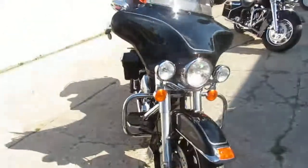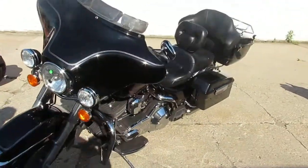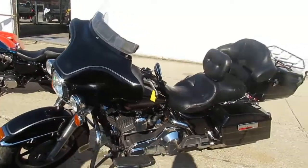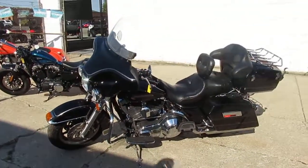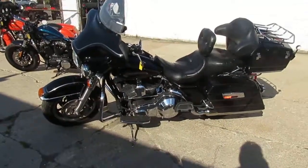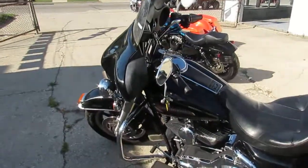2006 Harley Ultra Classic Electric Glide, $8,999. Visit our website at approvalpowersports.com. We've got guaranteed financing and we can help out with shipping all over the United States. We can also help with out-of-state financing. Call today and you can ride today.